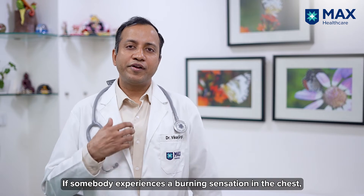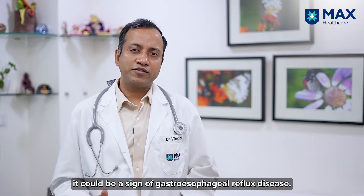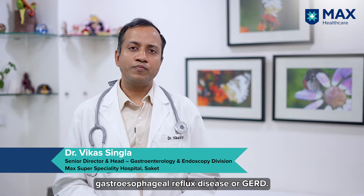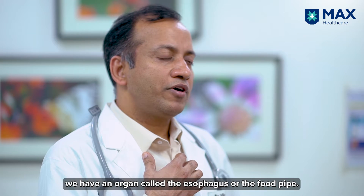If somebody has burning in chest, it can be gastroesophageal reflux disease. I am Dr. Vikas Singhla, and today we are going to discuss about a common condition: gastroesophageal reflux disease, or GERD.